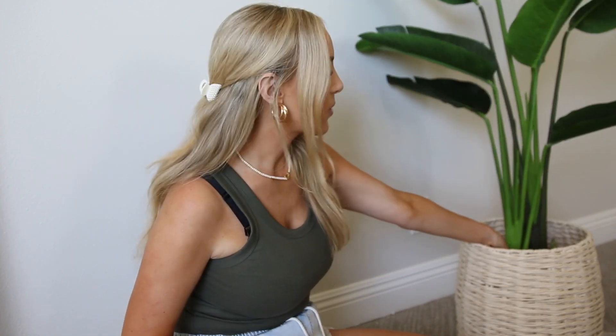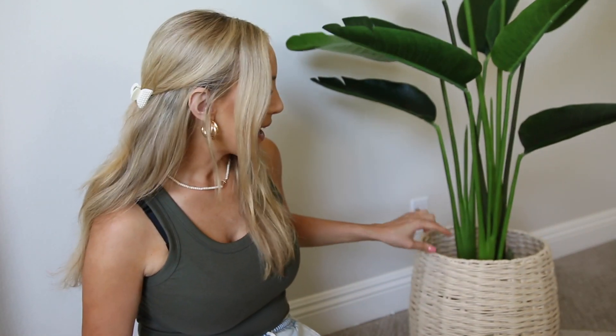It fits perfectly in the basket. What I like about this basket is that it has sort of a rounded top. So it's a fairly large basket, but it doesn't have a super big opening at the top. So if you put a plant in it,